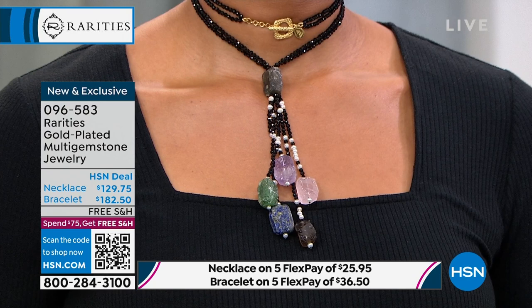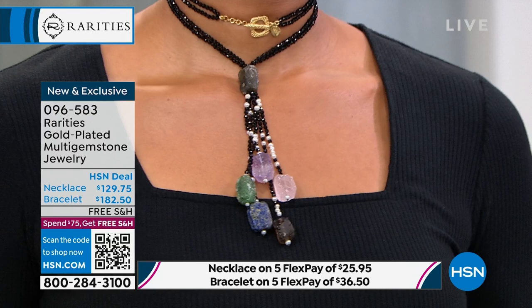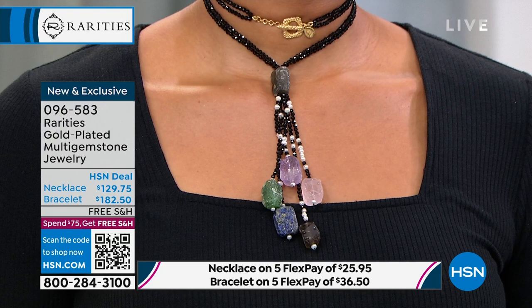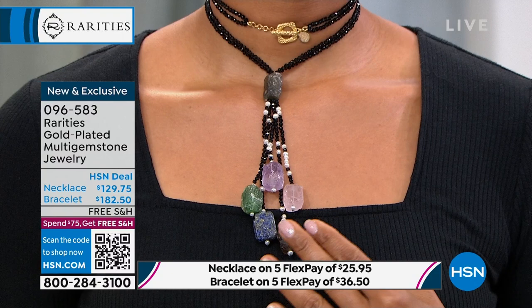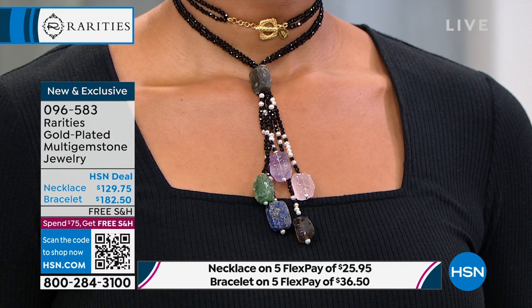We're looking at fancy black spinel all-faceted rondelles, the historic Victorian-looking pearl, the white seed pearl, then the most modern look of all - organic tumbled gemstones. You have labradorite - the tassel is suspended from labradorite that has total flashes of blue and green. It's actually blue labradorite, the most expensive evolved form in its natural tumbled state. Labradorite is the stone of magic.